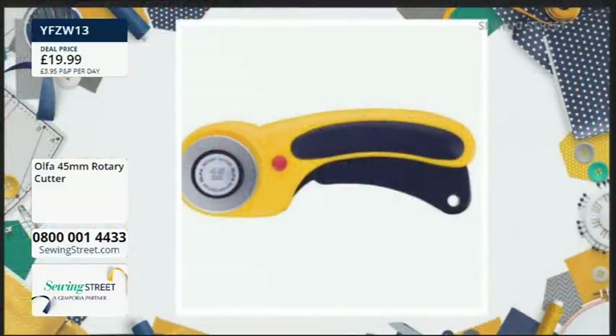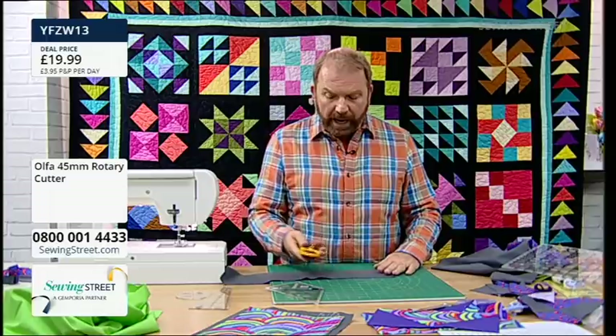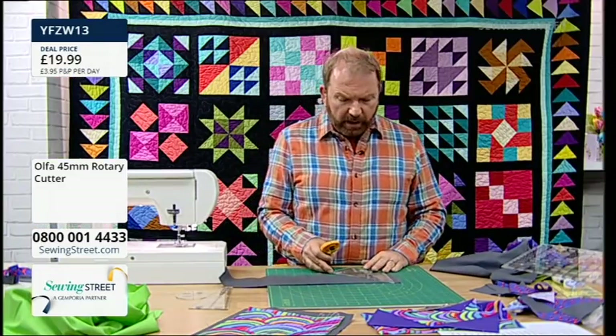A viewer asks about the rotary cutter being used. Stuart explains it's the Alpha rotary cutter at £19.19 — a 45mm cutter with a lever handle that automatically pops the blade back when finished, with a red locking dot. It can be set up for left- or right-handed use and has a soft-touch handle. Joy Evington first brought it in when they were at Sewing Quarter, and they've sold thousands since.